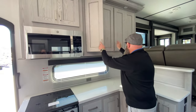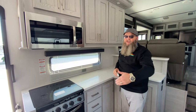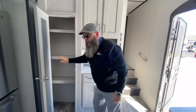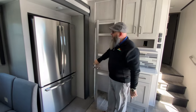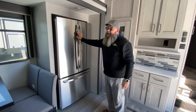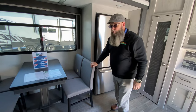Double shelves. Food pantry. Coffee bar. Stainless steel French door refrigerator with freezer at the bottom — GE brand residential. Free standing table and four chairs.